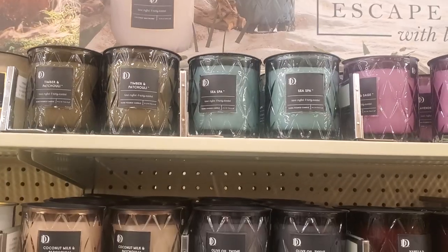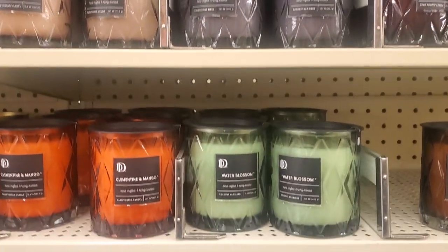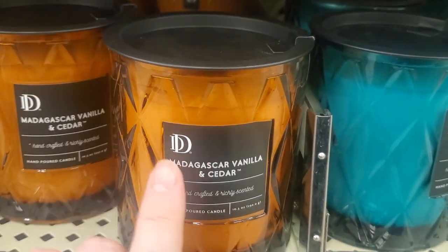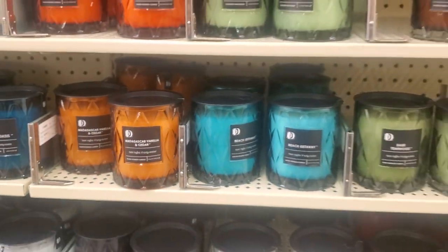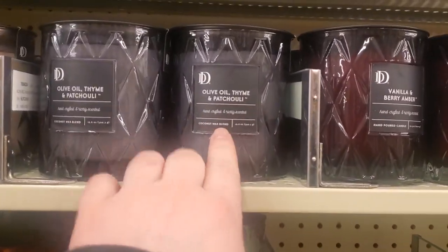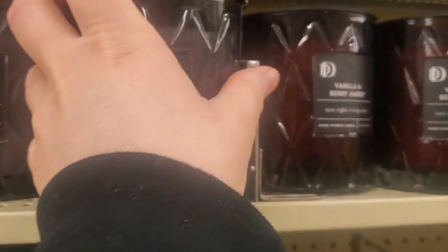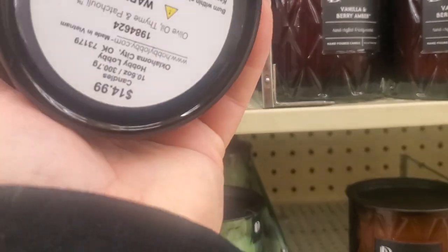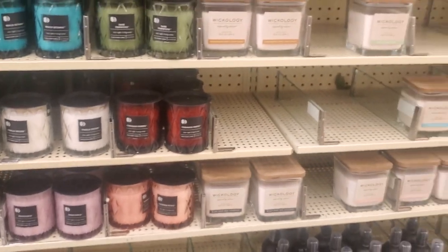They also have these high-end designer candles. I have this one right here and it smells amazing. If you like this type of scent, it's very powerful. They go for about $14.99, but sometimes they go half off, so you have to catch them on the right weeks. I smelled this one and it smelled lovely — they're very potent in the scent. I think it's worth $7 or $8 when it's half off, and you get a really cool, pretty glass with it.